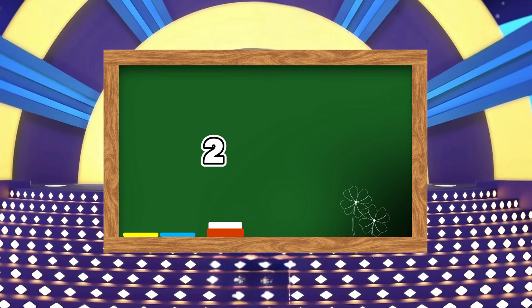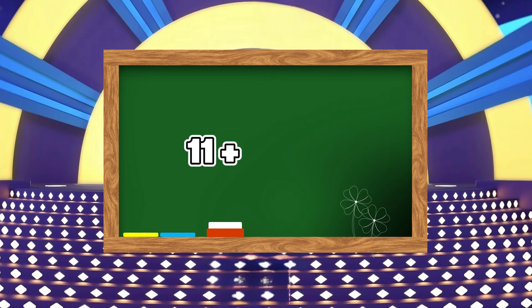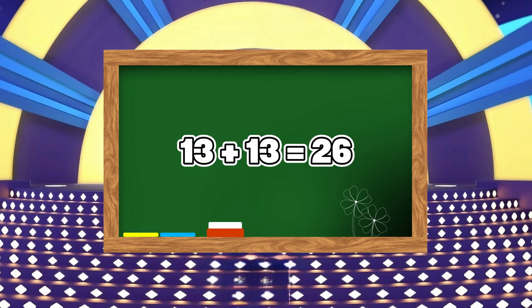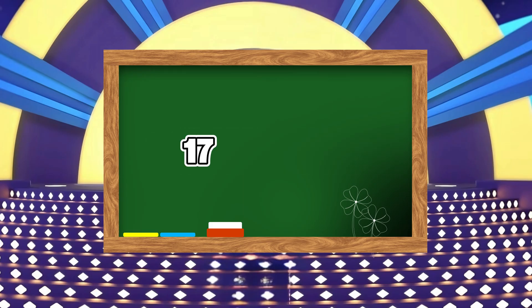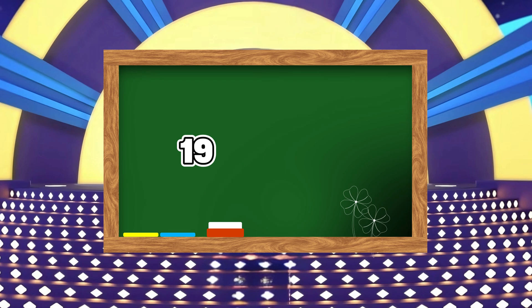Two plus two is equals to four. Three plus three is equals to six. Five plus five is equals to ten. Seven plus seven is equals to fourteen. Eleven plus eleven is equals to twenty-two. Thirteen plus thirteen is equals to twenty-six. Seventeen plus seventeen is equals to thirty-four. Nineteen plus nineteen is equals to thirty-eight.